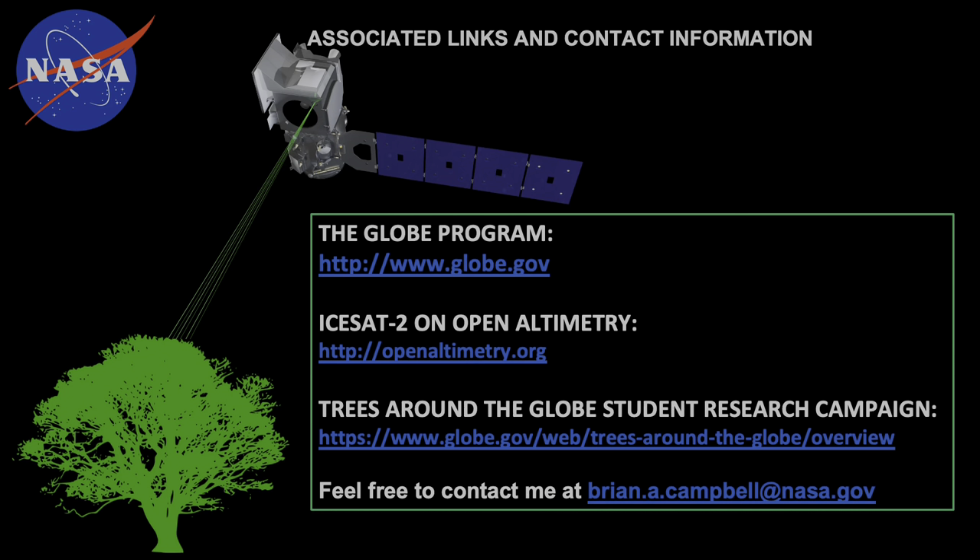If you want more information, here are some associated links and contact information. Feel free to contact me at brian.a.campbell@nasa.gov. Thanks so much.